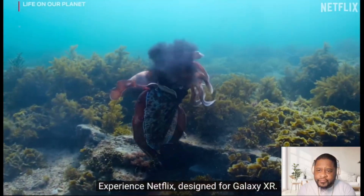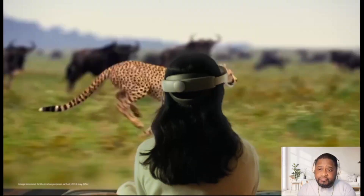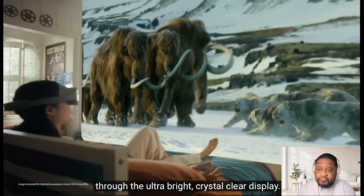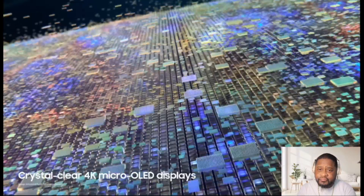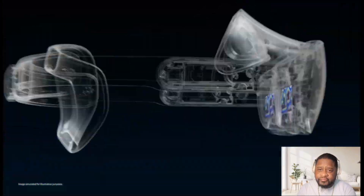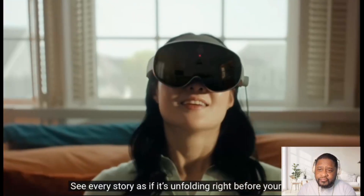Experience Netflix designed for Galaxy XR. Every scene expands before you through the ultra-bright, crystal-clear display. Cinematic scale meets true immersion — see every story as if it's unfolding right before your eyes.